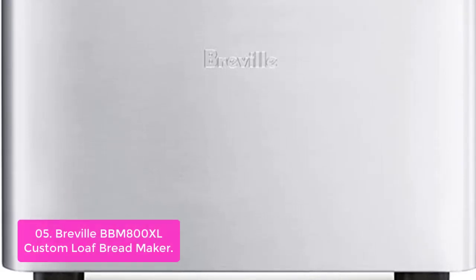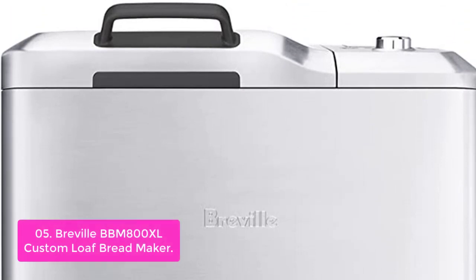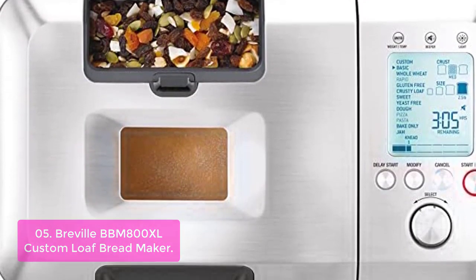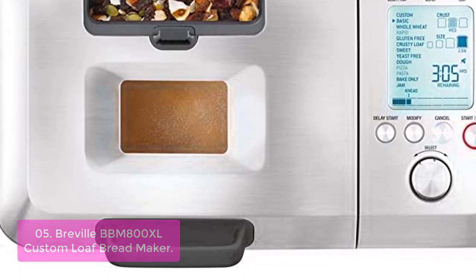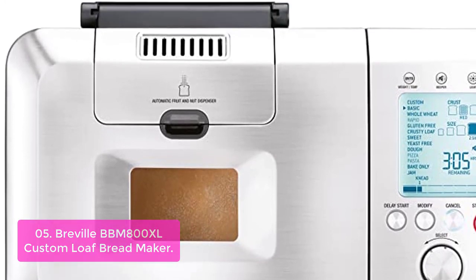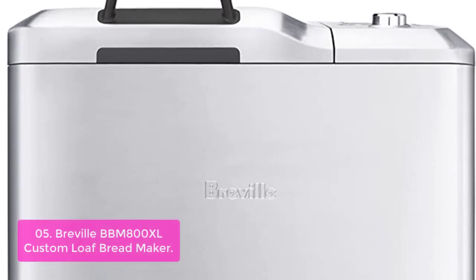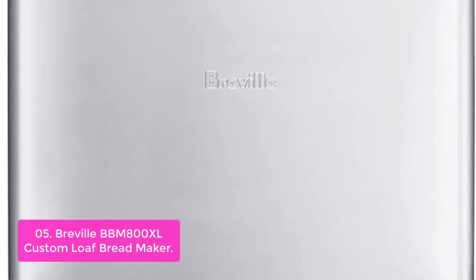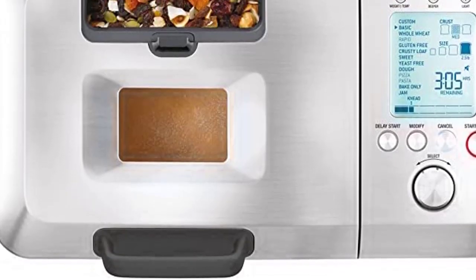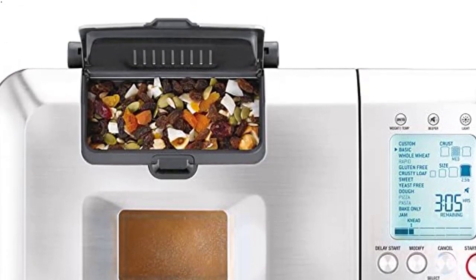List number 5: Breville BBM800XL Custom Loaf Bread Maker — The Smartest Bread Maker. There's nothing like waking up to a freshly baked loaf of bread. But when there are over 60 different recipes to choose from, how do you make sure you get it right? A very clever interface computes temperature and baking time when you make a selection, while a super easy turn-and-confirm dial gets you started on any recipe in seconds. It even lets you select what time you want the bread to be ready, adds fruits and nuts at the appropriate time, and lets you create your own recipes.